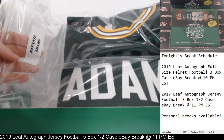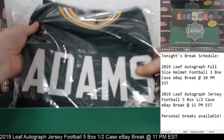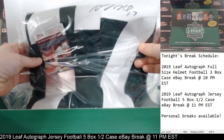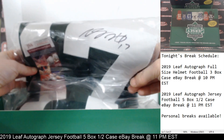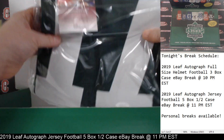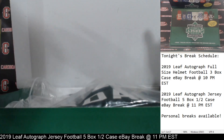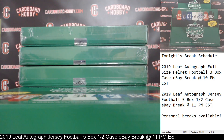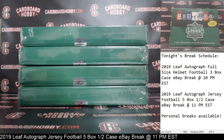Davante Adams! So the Packers striking first. JSA certification there, auto on the top of the 7, JSA cert on the bottom. Packers on the board first — Green Bay. CP Cards 2015, congrats. Very nice Davante Adams autographed jersey. Packers strike first.